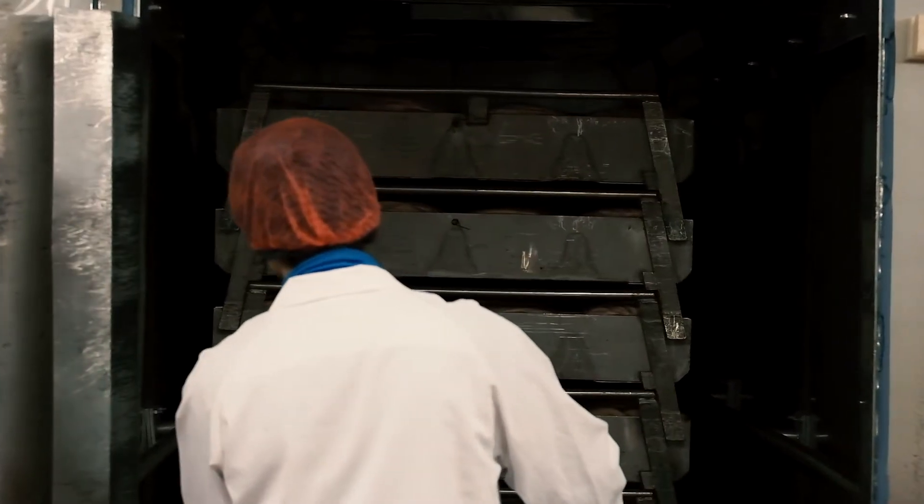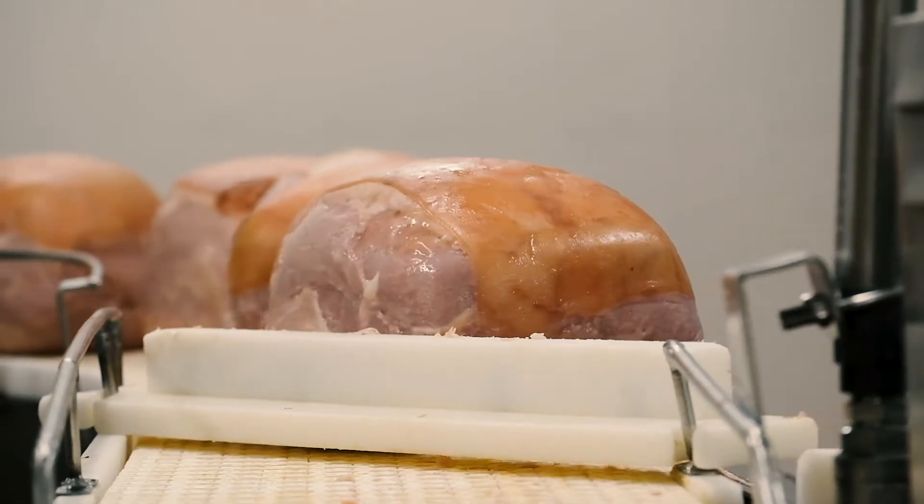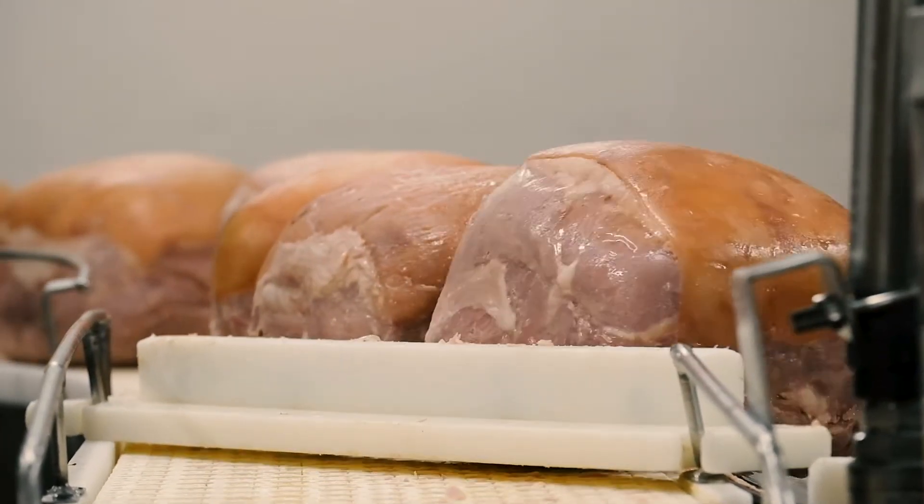Charcutier de Provence is a plant built in the 40s and we produce essentially cooked ham and dry sausage. For us, vacuum cooking has become a mandatory step in our processes for the past years, and the biggest challenge today is to reduce our plastic consumption.